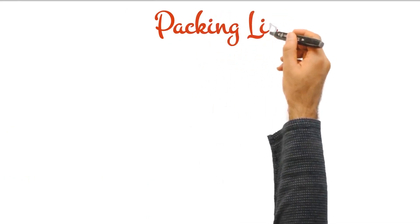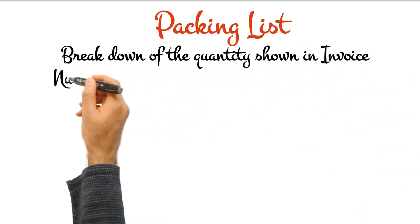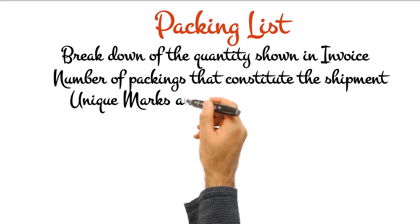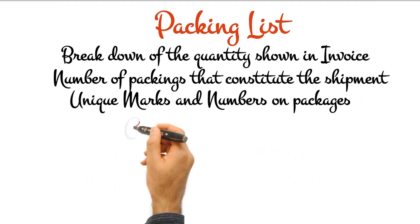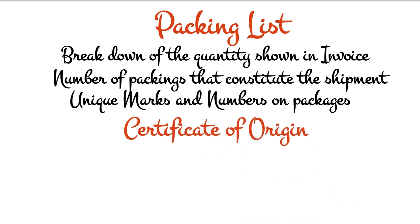Packing list is a document used in international trade. It provides the exporter, international freight forwarder, and ultimate consignee with information about the shipment, including how it's packed, the dimensions and weight of each package, and the marks and numbers that are noted on the outside of the boxes.